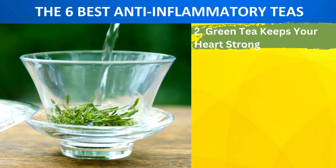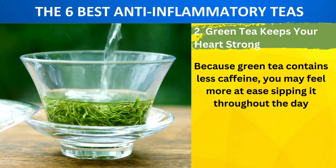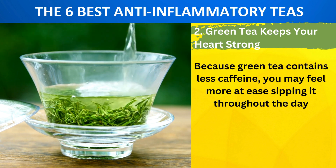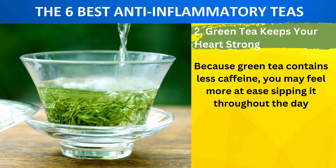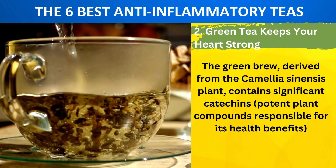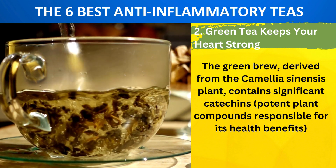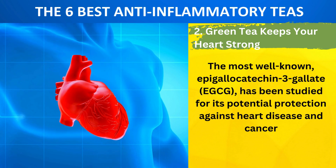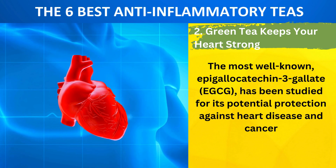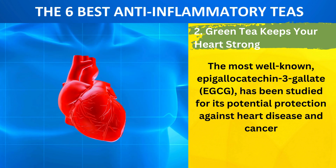Number 2: Green Tea Keeps Your Heart Strong. Because green tea contains less caffeine, you may feel more at ease sipping it throughout the day. The green brew, derived from the Camellia sinensis plant, contains significant catechins — potent plant compounds responsible for its health benefits. The most well-known, epigallocatechin-3-gallate (EGCG), has been studied for its potential protection against heart disease and cancer.